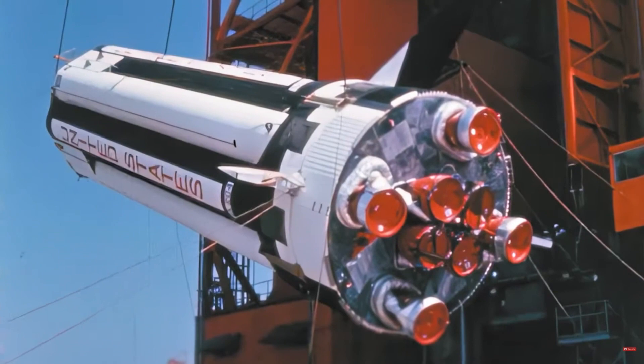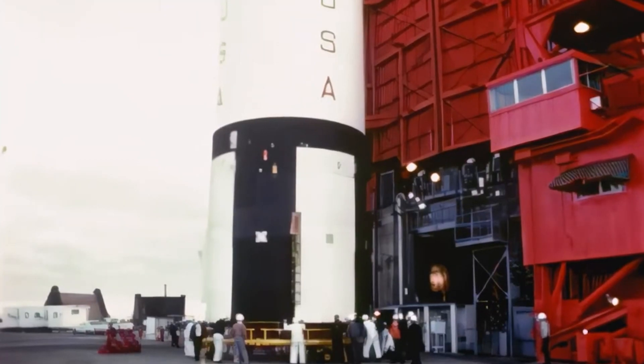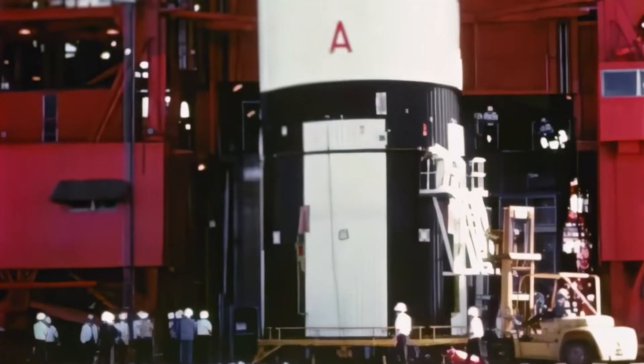On top of that, Grumman Aircraft, the manufacturer, had many setbacks on the development of the Lunar Module. Supply hiccups, design tweaks, and the sheer complexity of building a craft to survive the void of space.